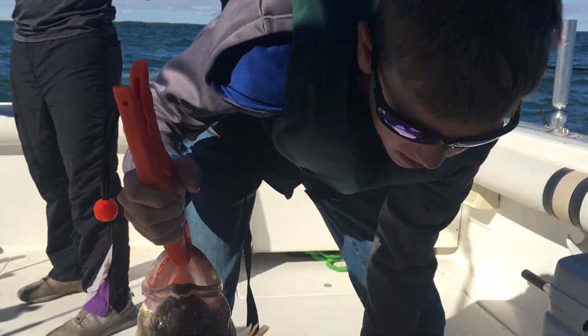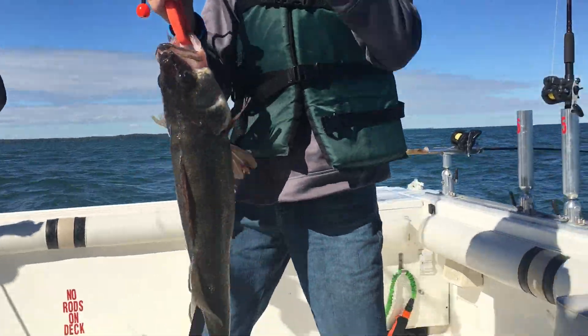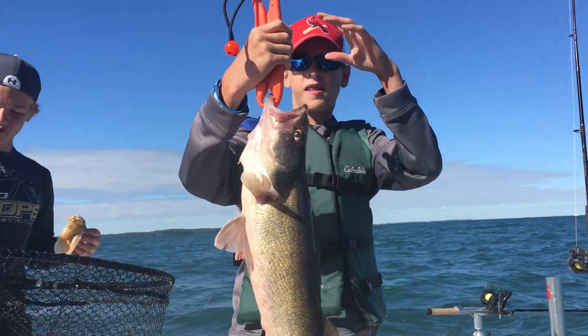Hey, look at the net. Listen. Here you go, Carter. Let me take a picture of it.